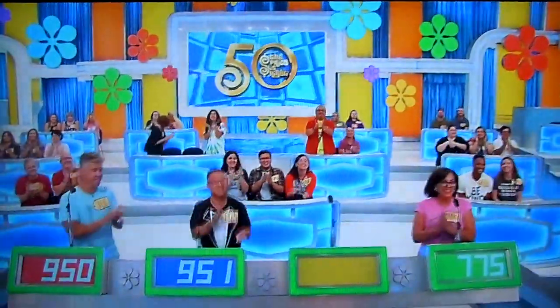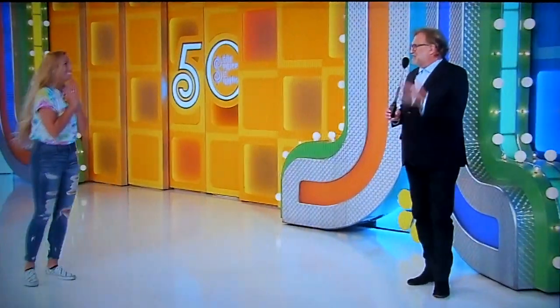Hey, Paige, right there. Welcome to the show. Nice to see you. I love your tie-dye shirt.